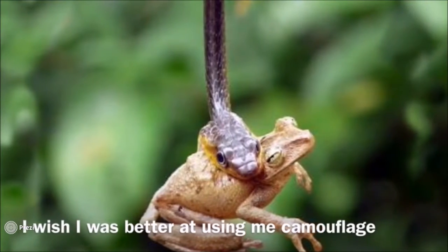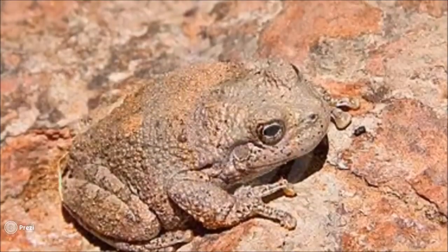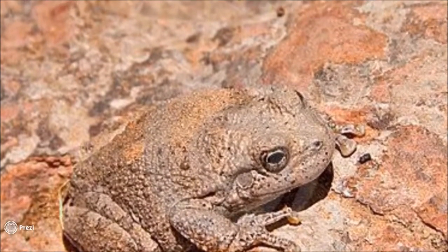Every animal has a predator that wants to eat them. The desert tree frog defends itself with camouflage. It's very hard for a bird to eat a frog if they can't see them. How clever is that?